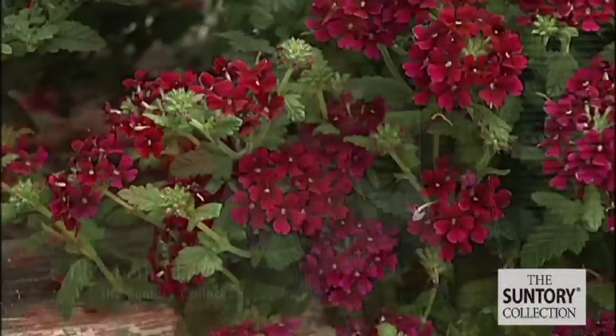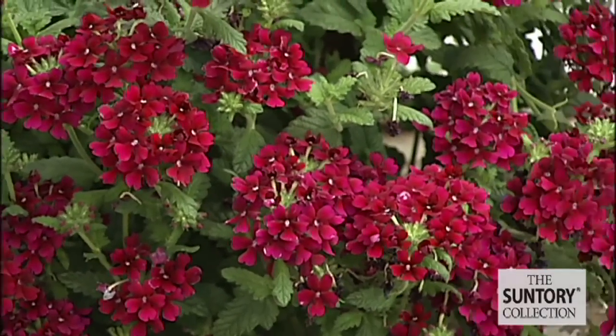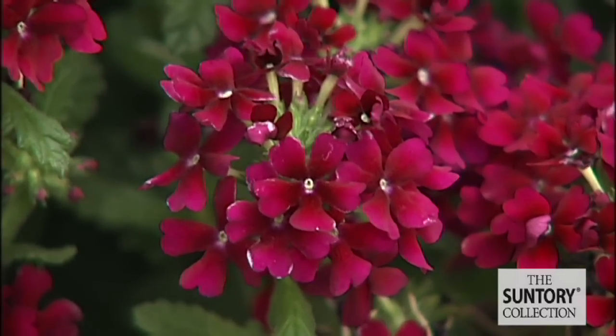This is the Tamari Verbena by Suntory. Unlike other varieties, this plant actually thrives in the summer heat. It grows profusely. Not only is it tolerant to heat, it's also tolerant to diseases and it's very low maintenance.